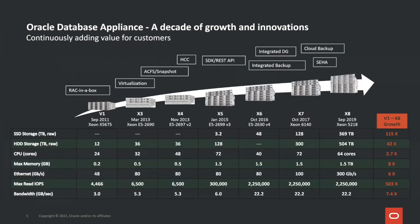This year is Oracle Database Appliance's 10th anniversary. Here's a summary slide that shows the product's growth and innovations in the past decade. We have been improving hardware and software — more CPU, memory, and storage — with every new generation of ODA at about the same price. Every three months, we are delivering more software improvements and new features at no additional cost to our customers. We are continuously adding value to this platform.